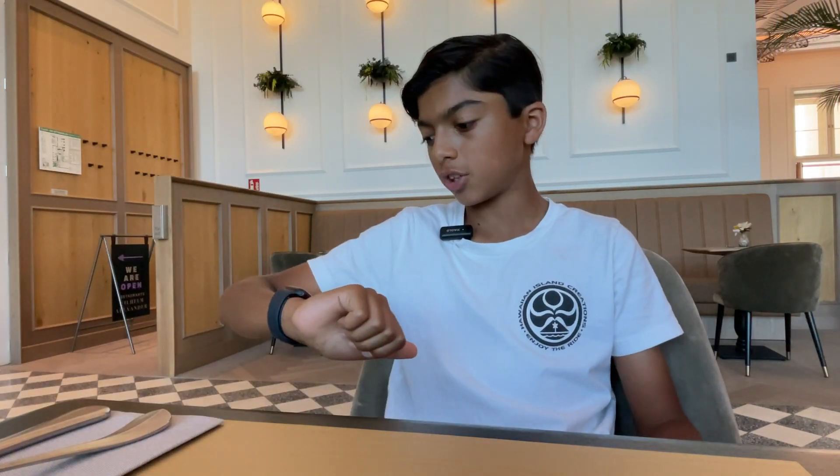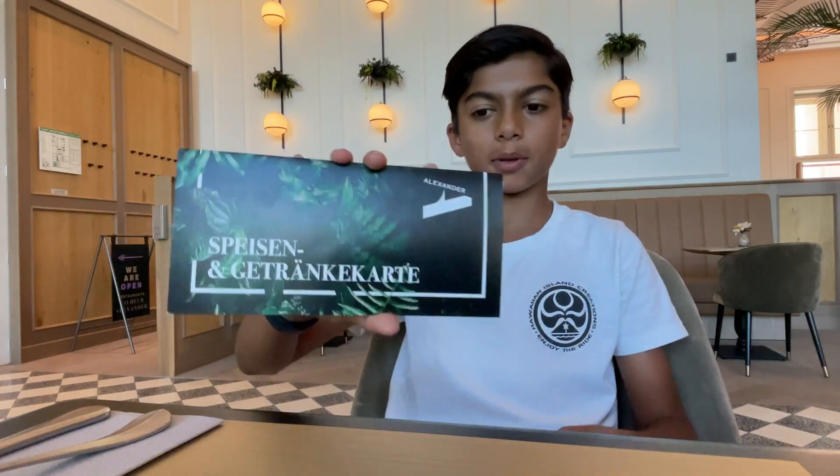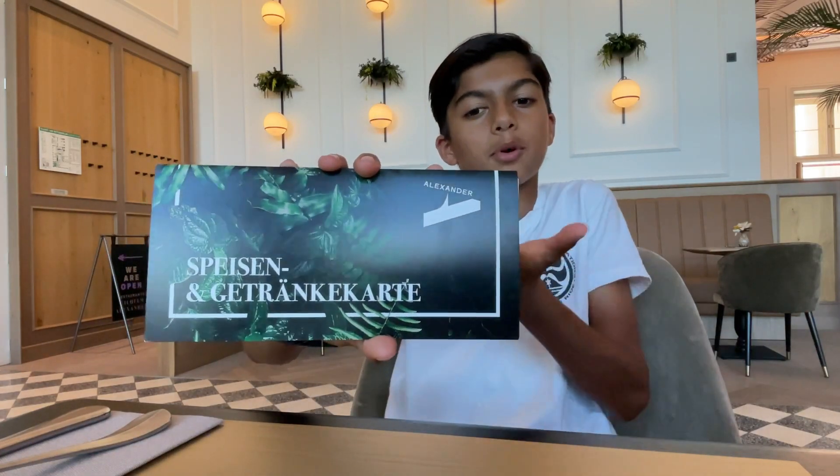Alright guys, so we have been walking around seeing a bunch of different sites and we sat down for lunch. It's almost 2 p.m. and we sat down at this place — I'm not going to try and pronounce it, you can just read it. I just ordered my food, I got a salmon bowl. It seems pretty good, so I'll get back to you guys when we eat.